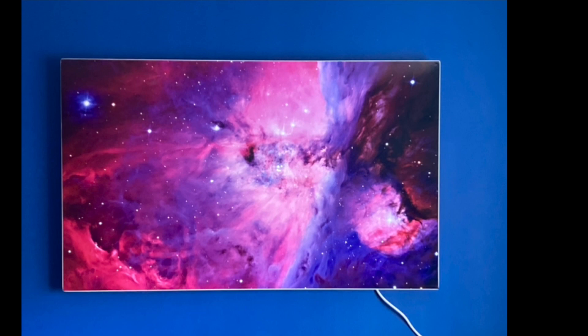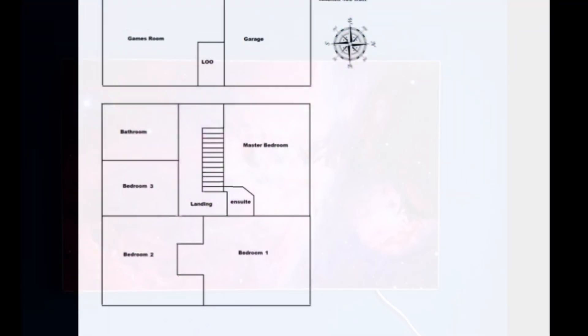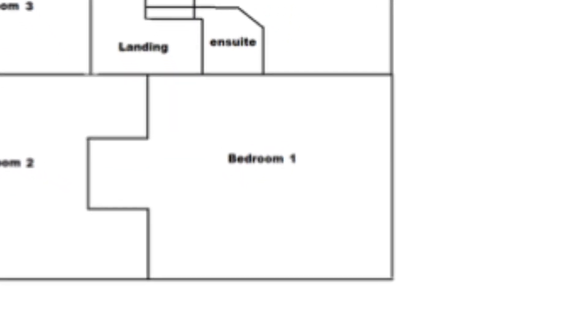Bedroom two has a 600 watt infrared heater, the room is approximately four meters by three and a half meters, and the majority of the east side wall is a large gable outside wall. Bedroom one has a north-facing window wall and an east side gable wall, and also has a 600 watt infrared heater. This is the room above the garage.